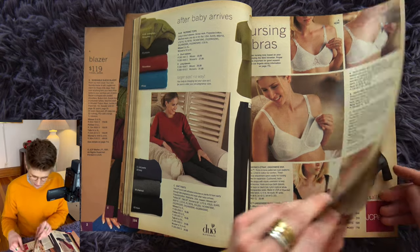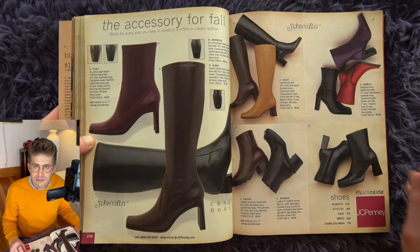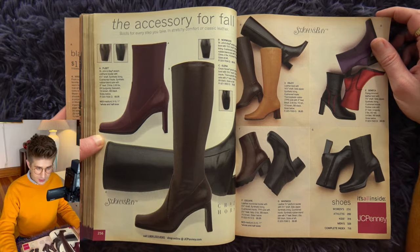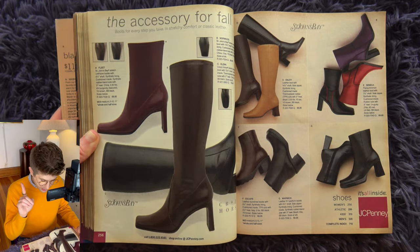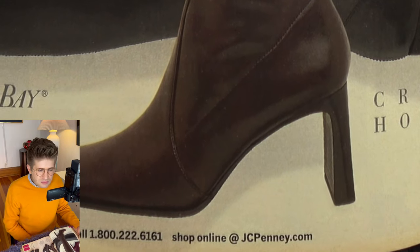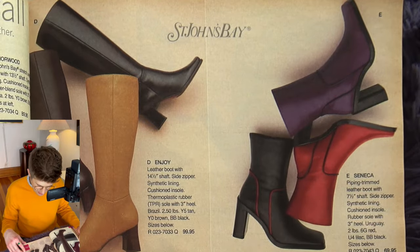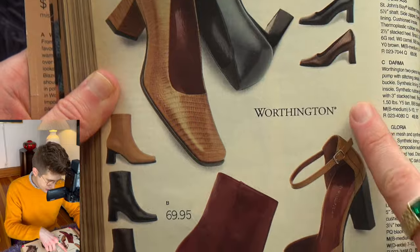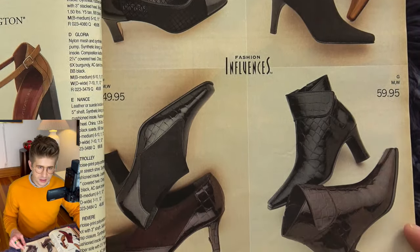Let me jump to the shoes — this is what everybody wants to see. The accessory for fall: the dominatrix boot. Boots for every step you take in stretchy comfort or classic leather. These boots all have square toes, which is great, and square chunky heels — a slab heel. Look at these with the alternate color piping on them. Stack wood heels. Some sheer elements, some shiny faux lizard skin business. Some low-heel shoes if you can't deal with heels. Loafers.